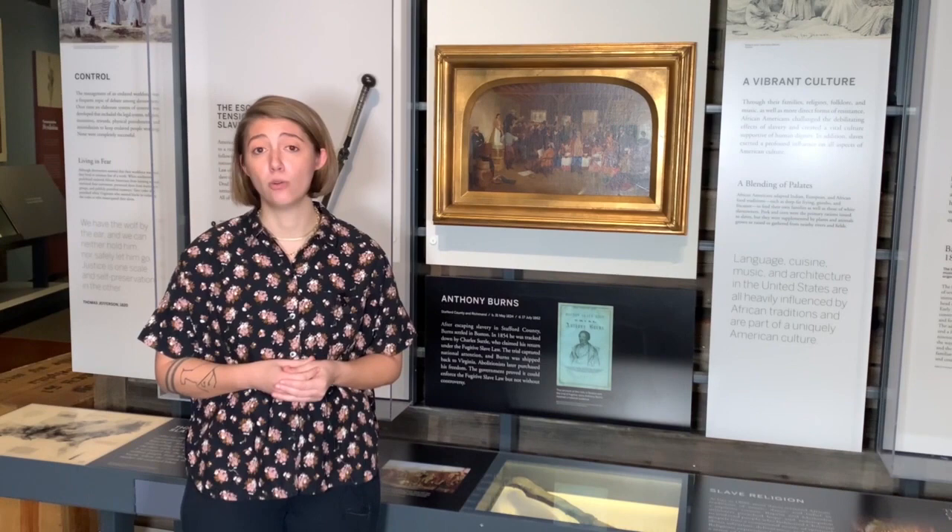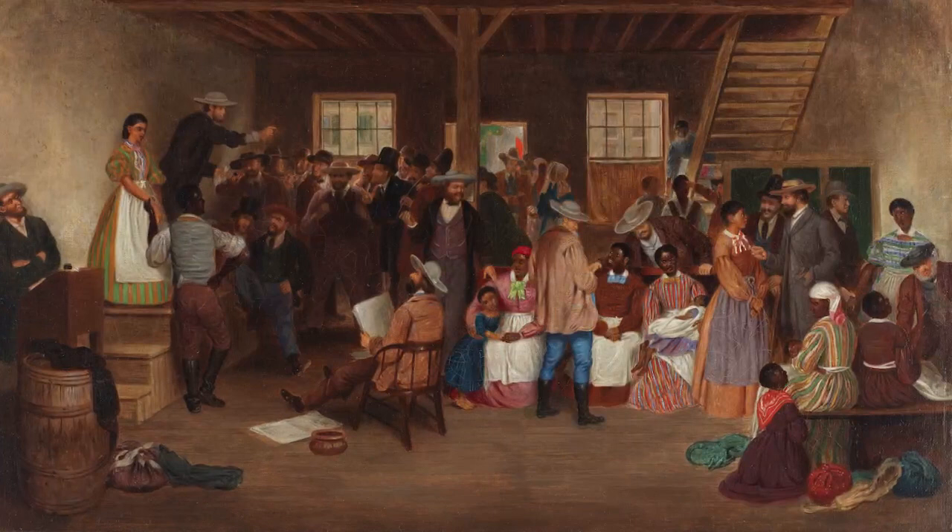These were the scenes that English artist Lefebvre Cranston saw when he visited Richmond prior to the Civil War, and he depicts them in this painting, Slave Auction, Virginia.